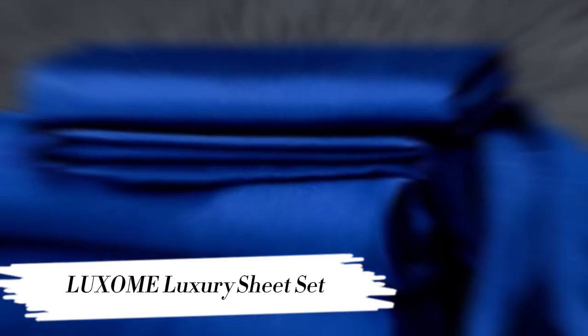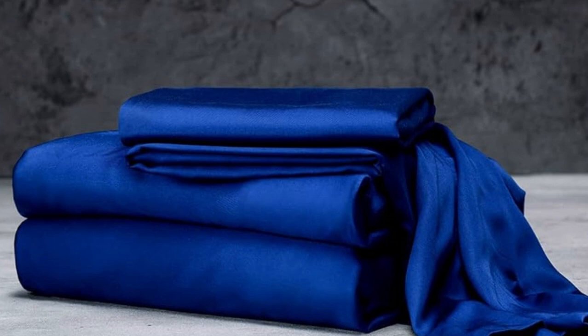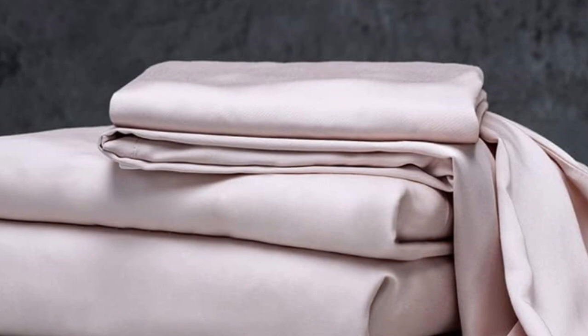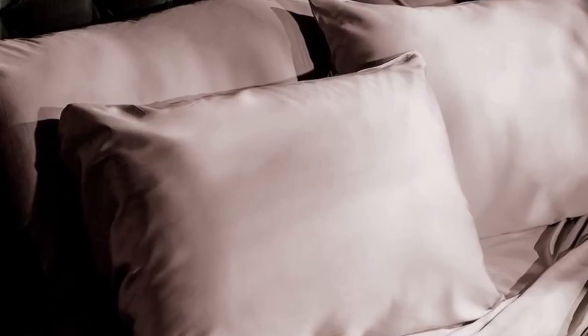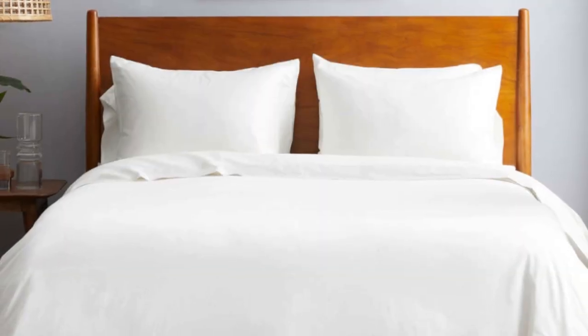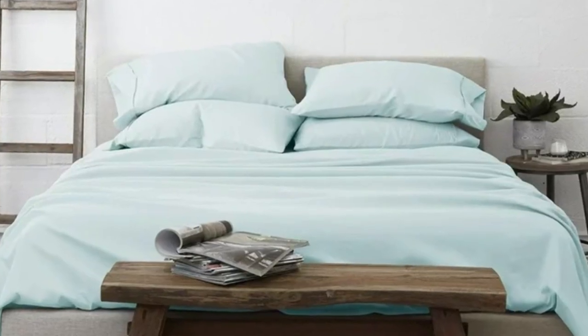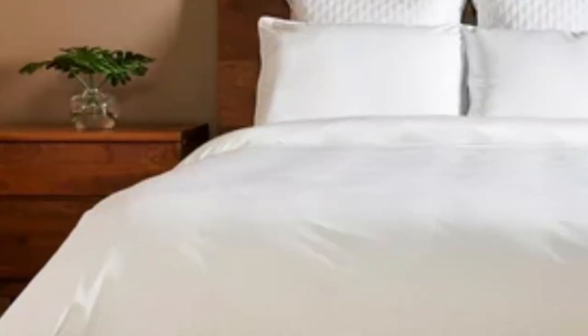Number 2. The Luxome luxury sheets are a high-quality, long-lasting option that many sleepers are sure to love. Made from 100% viscose derived from bamboo, these sheets provide a silky feel that paves the way for a great night's sleep. Bamboo can last several years with good care. Luxome markets its sheet set as having the highest thread count for bamboo sheets — 400 — where most hover around the 300 mark. Often, thread count is an indicator of softness and durability. With bamboo in the construction, these Luxome sheets are fantastic for hot sleepers because it's a breathable and moisture-wicking fabric.